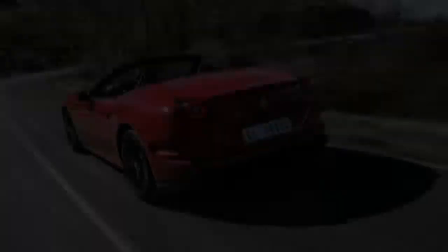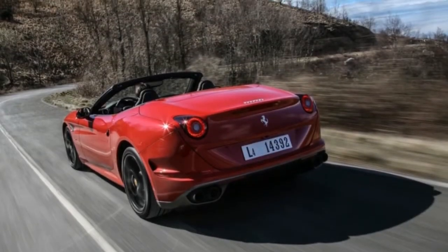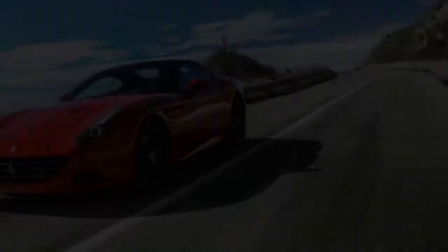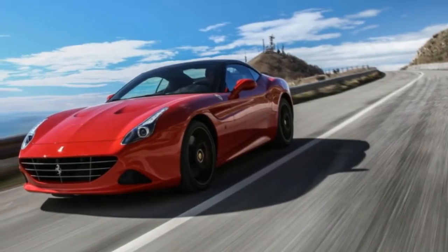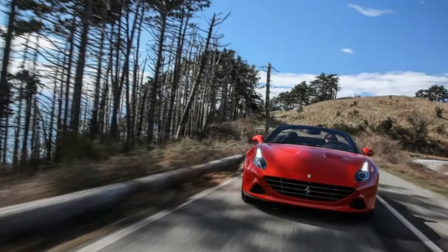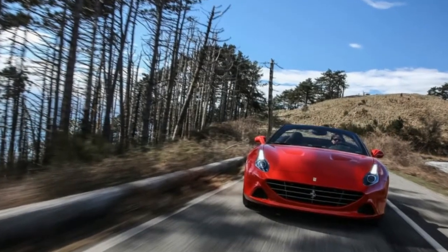The sublime balance in even this cheapest model — base price $202,723 before the speciali package — will floor those who've never driven a Ferrari. Few cars are as fluid in motion, from the perfectly weighted steering to the precisely calibrated brakes to the seamlessly shifted transmission.